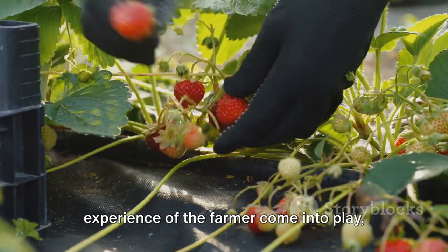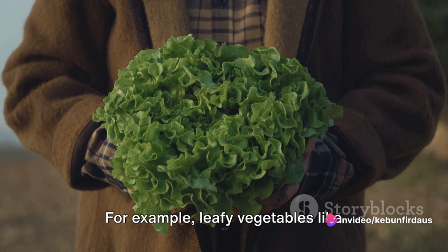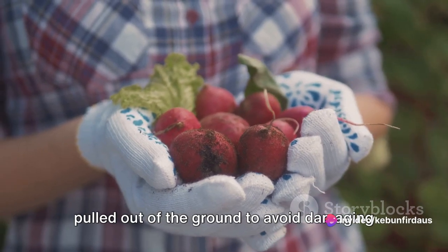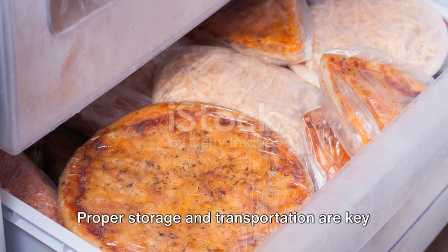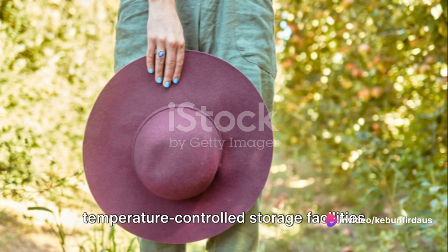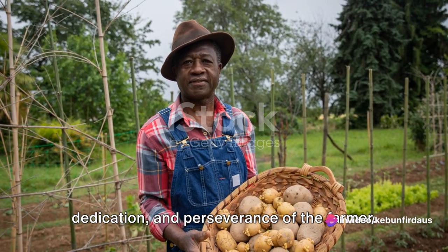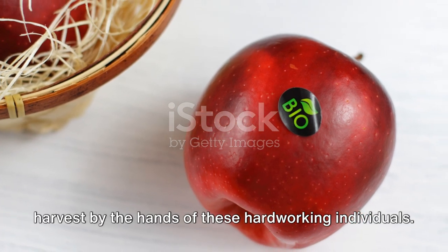This is where the expertise and experience of the farmer come into play, knowing exactly when to harvest for the best yield and quality. Different crops require different harvesting techniques — leafy vegetables like lettuce and spinach are cut close to the ground, while root vegetables like beets and radishes need to be carefully pulled out to avoid damaging the edible part. Farmers must also be mindful of post-harvest handling. Proper storage and transportation are key to maintaining quality, involving temperature-controlled facilities for fruits and special packaging for delicate vegetables. Each fruit and vegetable that reaches our tables has been nurtured from seed to harvest by the hands of hard-working farmers.